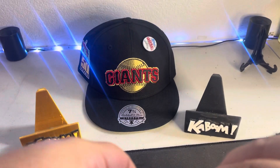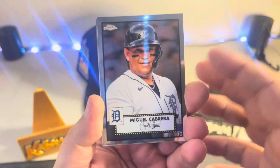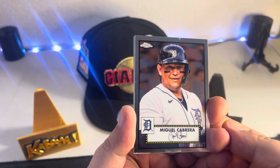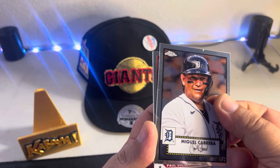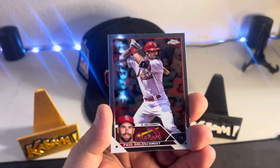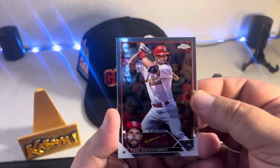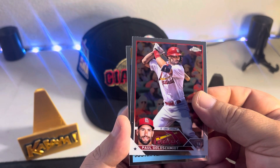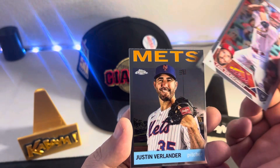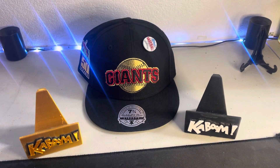Oh yeah — that's Miguel Cabrera, Paul Goldschmidt, and last but not least Justin Verlander. No rookie in that pack, but not bad — love the cards though, they're awesome.